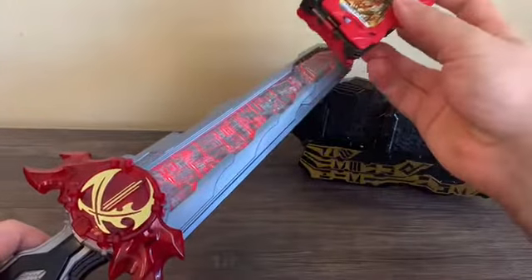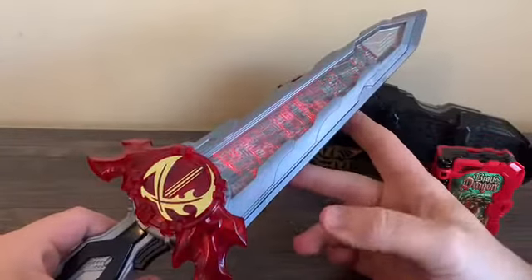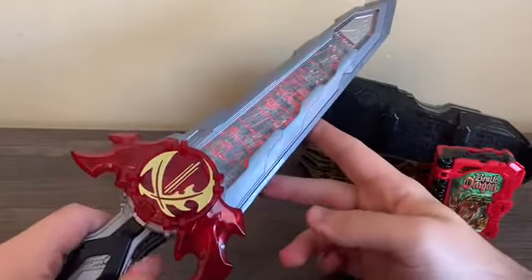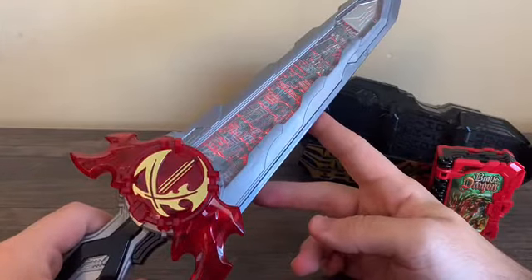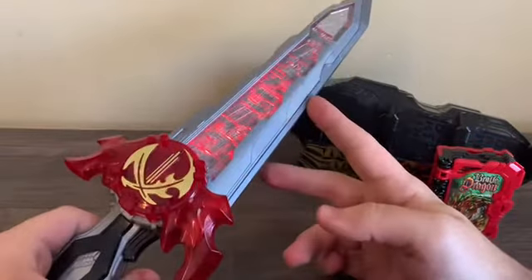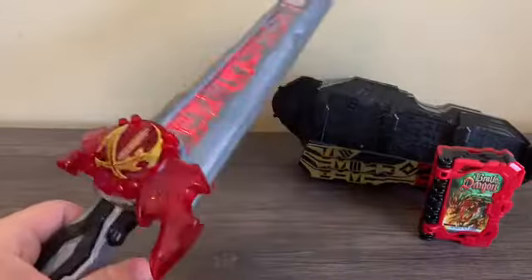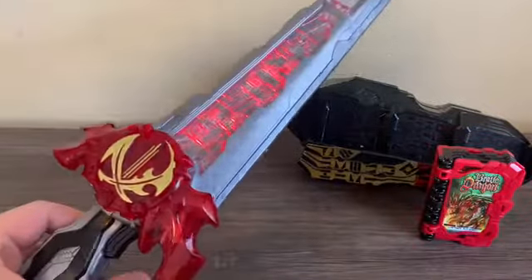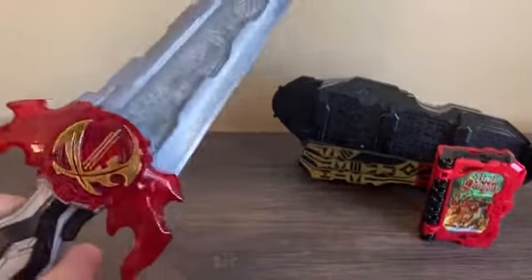Scanning it three times gives you the best one - a neat phrase plays and you get three slashes, the three-book slash. That's pretty much it for the Seiken itself.